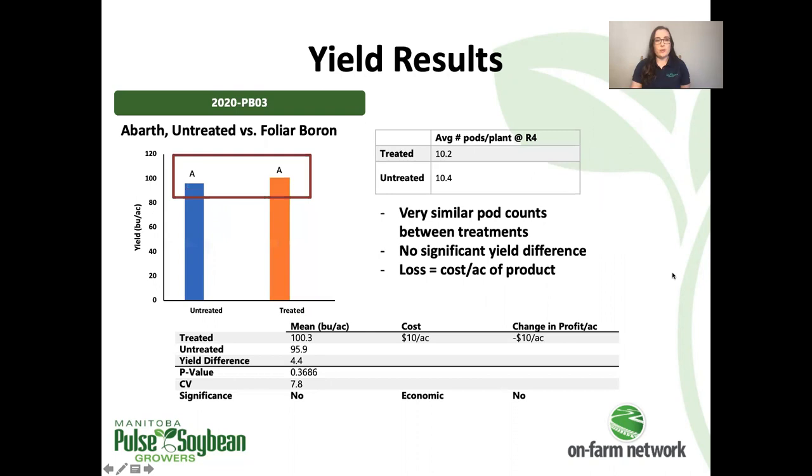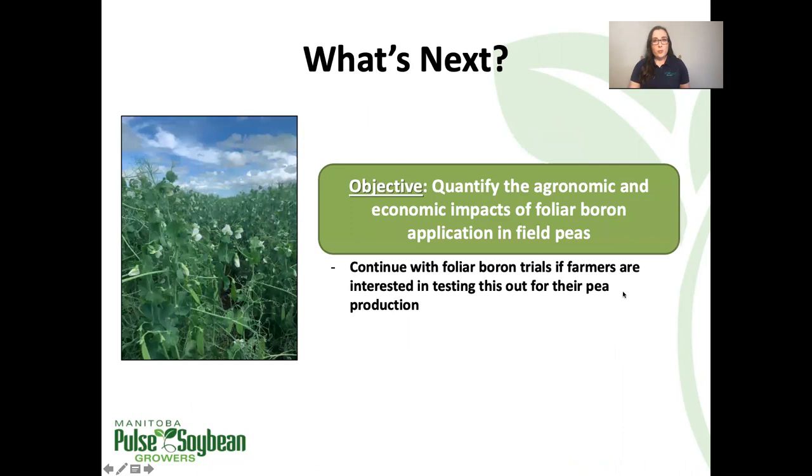And yet again, the same story with the third trial: no significant yield difference, very similar pod counts, and no boost in income as a result of the product to offset its cost.